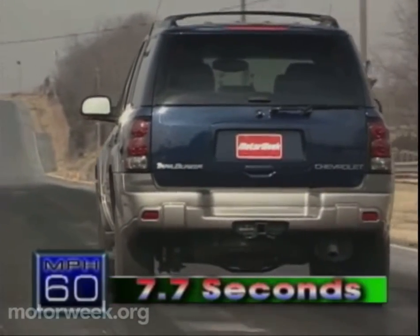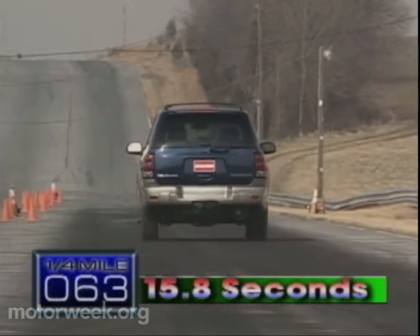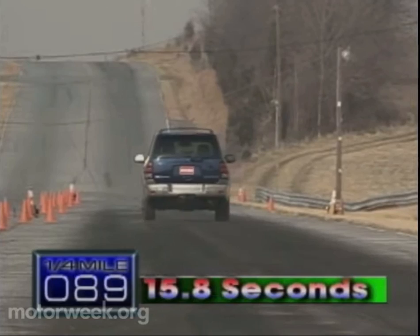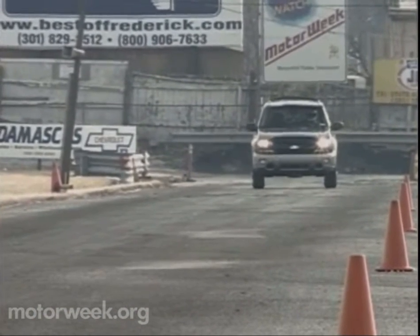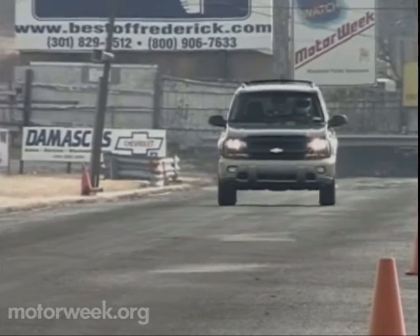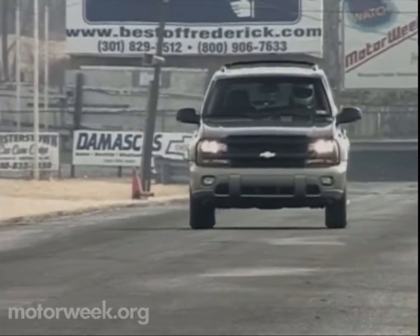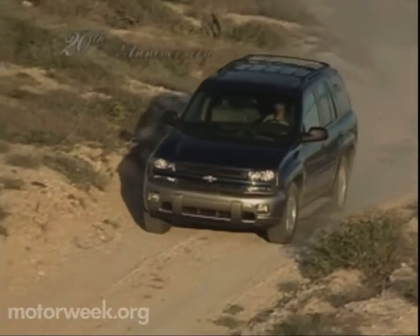Zero to 60 runs take only 7.7 seconds, and the quarter mile ends in 15.8 seconds at a speed of 89 miles per hour. Power builds quickly with a healthy kick at about 5,000 RPM, and the transmission's gear ratios are perfectly tailored to make maximum use of that power. As proof, towing capacity is 6,400 pounds.